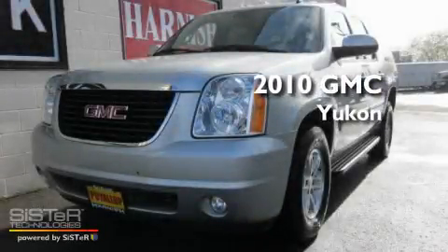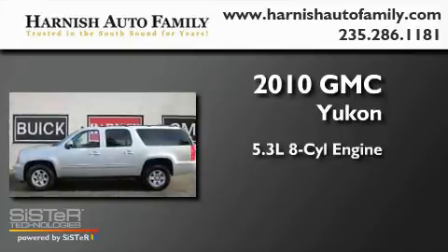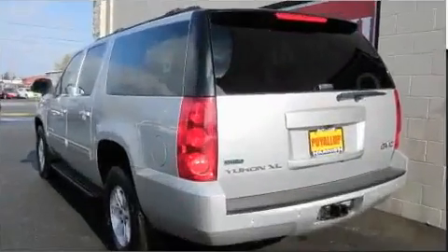This is a 2010 GMC Yukon. It has a 5.3-liter, eight-cylinder engine, an automatic transmission, and four-wheel drive.